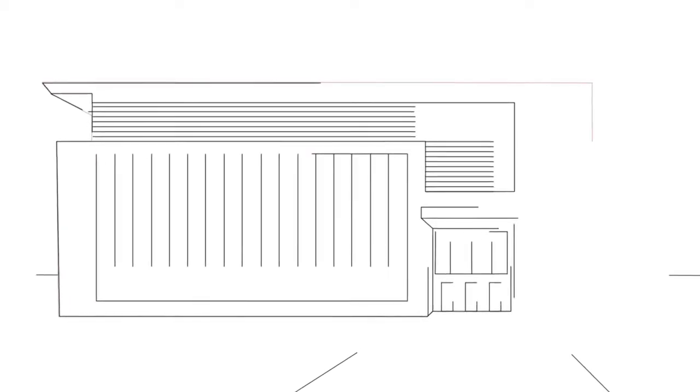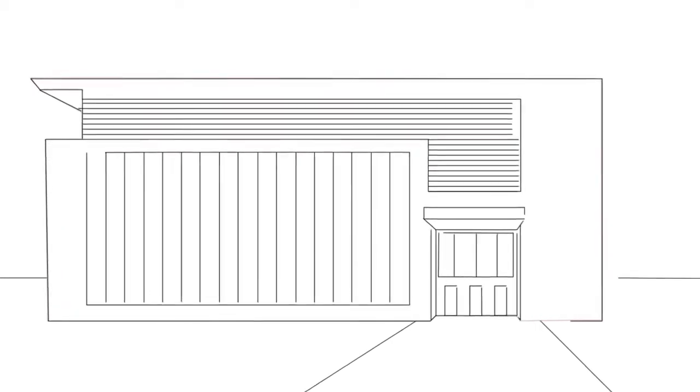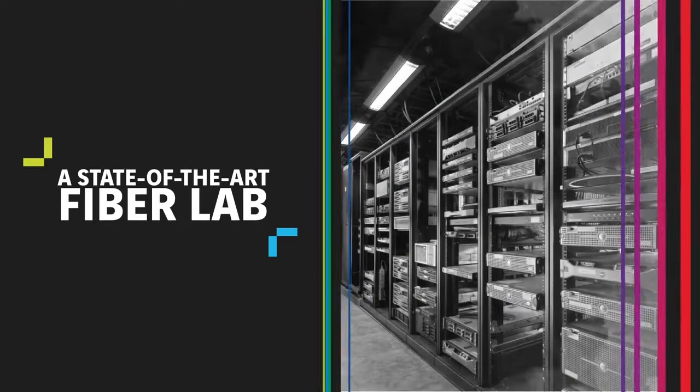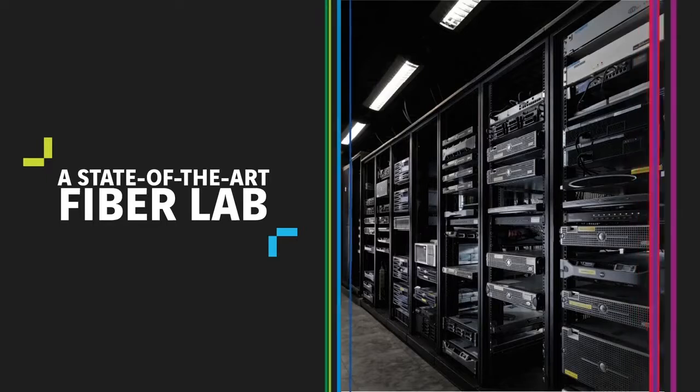To ensure compliance of our products against interoperability standards, we have built a state-of-the-art fibre lab that continuously integrates with the latest OLT solutions. This allows us to design our gateways' hardware and software with the greatest compatibility levels.